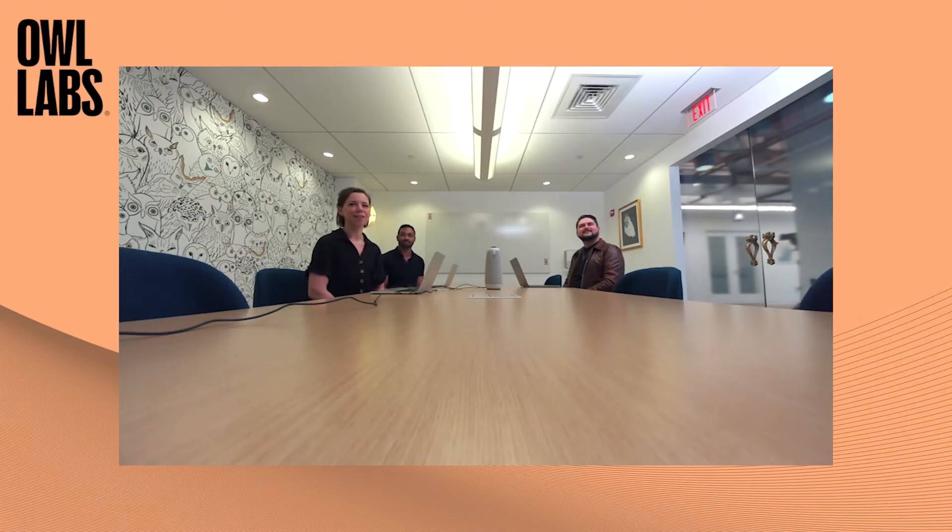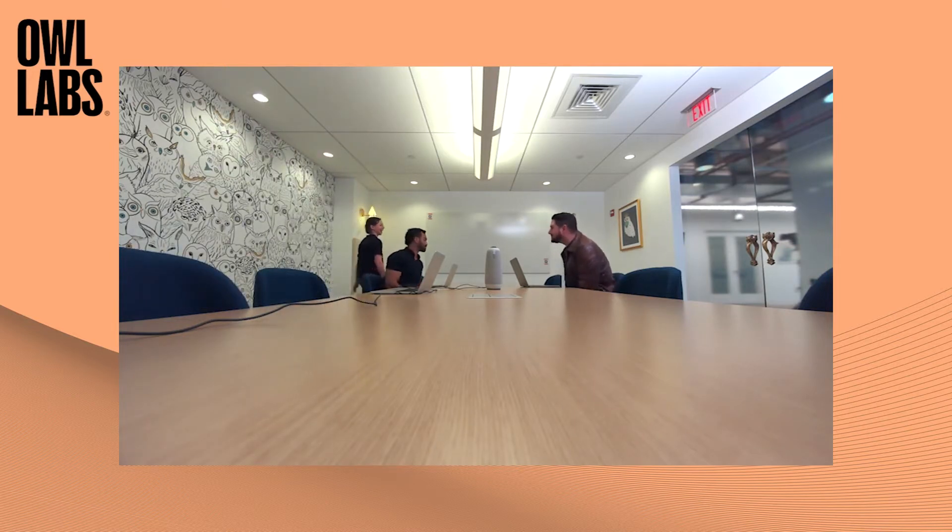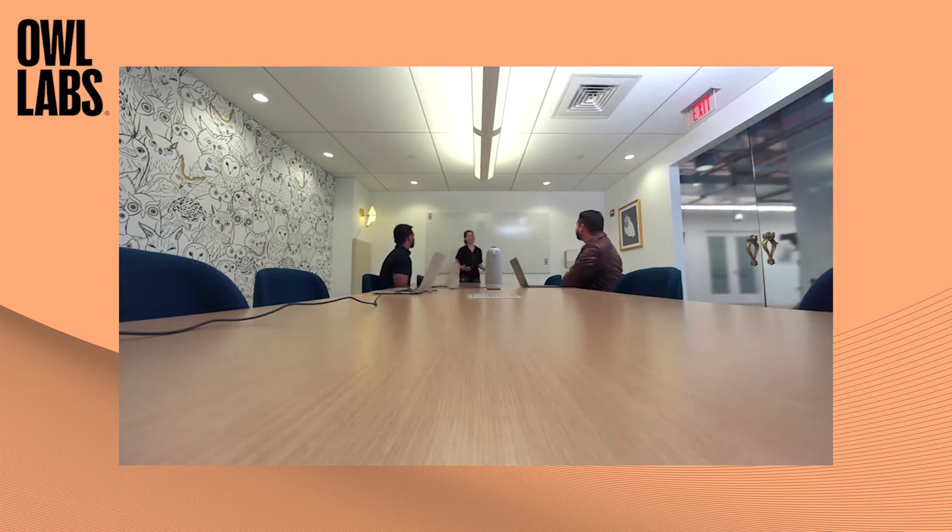We're the Owl Labs team, and we're here to give you a quick demo of the Meeting Owl 3. Here's a view of what a typical meeting experience looks like. The camera is at the front of the room, and colleagues are looking at me as I'm speaking, making it harder for remote participants to see their faces and what's going on. If I turn to speak to someone else, my face is no longer visible. They feel less included and like they're watching the meeting instead of participating in it. If I stand up and walk to the far side of the room to give a presentation, it is even harder to see me.